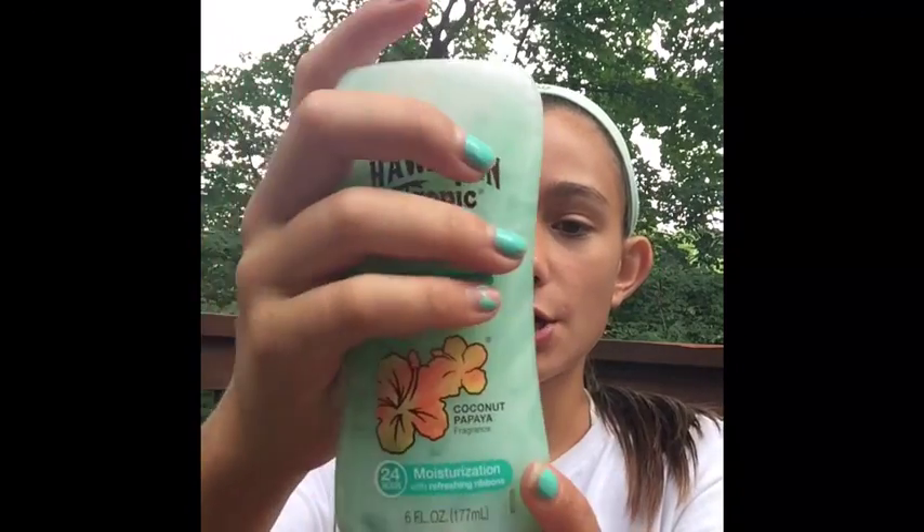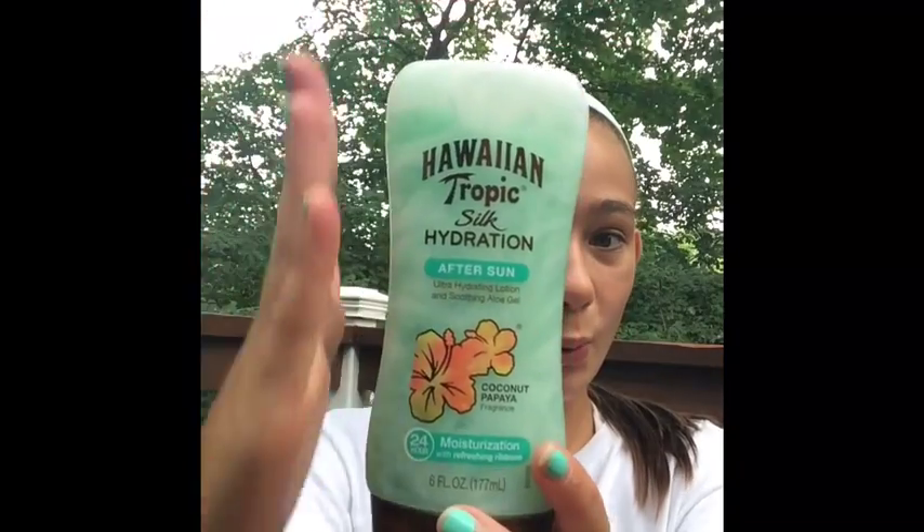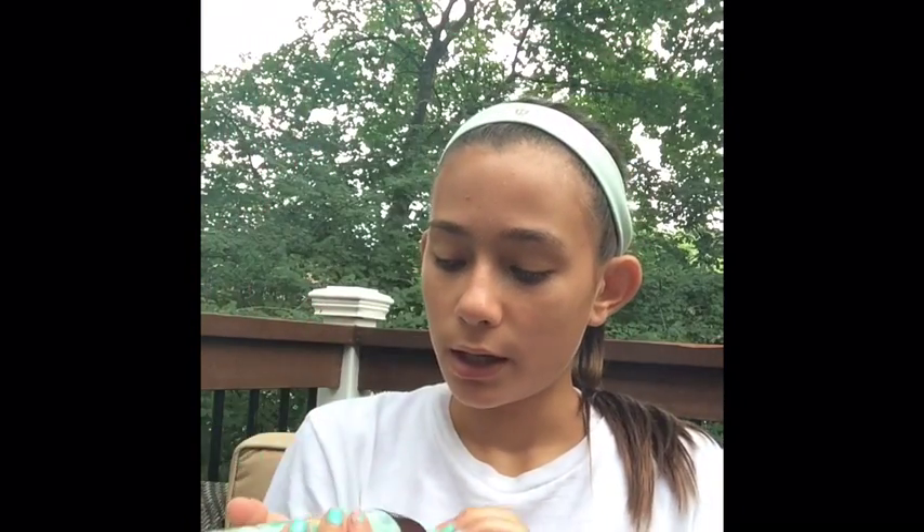This is the Hawaiian Tropic Silk Hydration After Sun Ultra Hydrating Lotion and Soothing Aloe Gel in the scent Coconut Papaya. It smells really good — I didn't even know that's what it smelled like. It's a swirled aloe and lotion. This is what it looks like — I'll show you on my arm. It's really soothing and moisturizing.